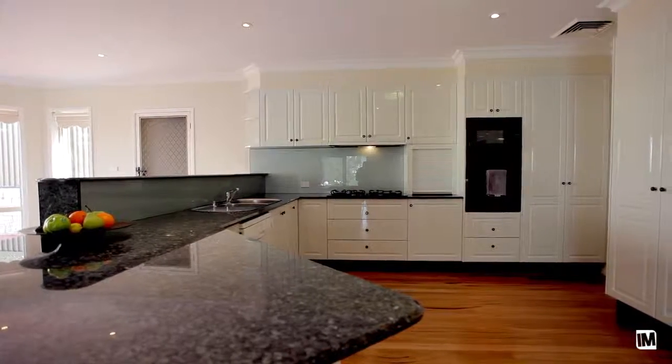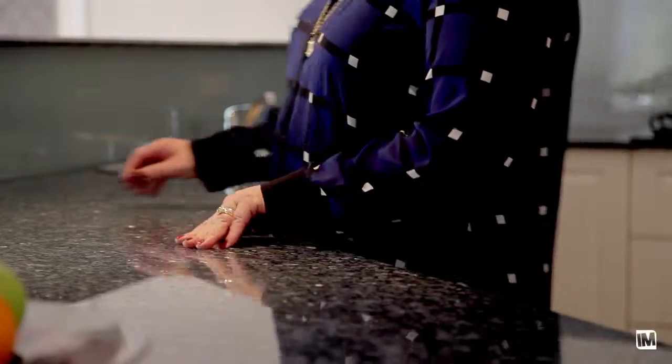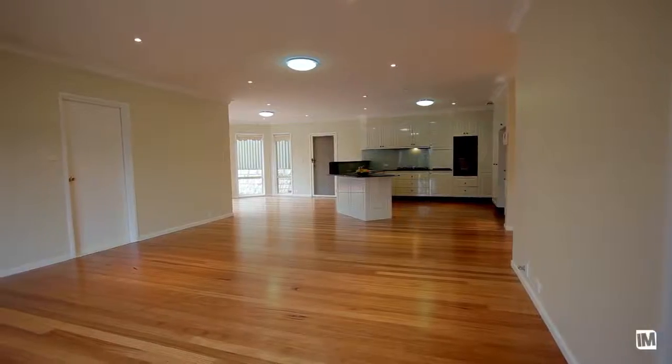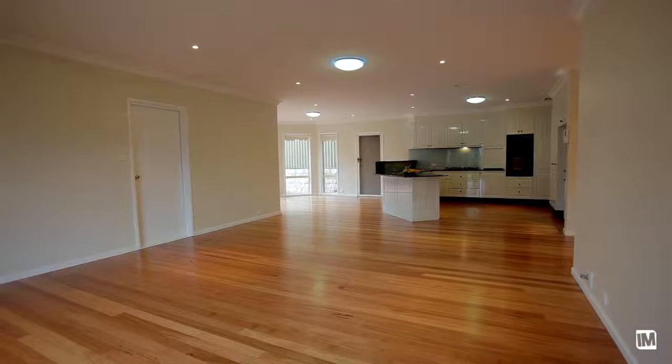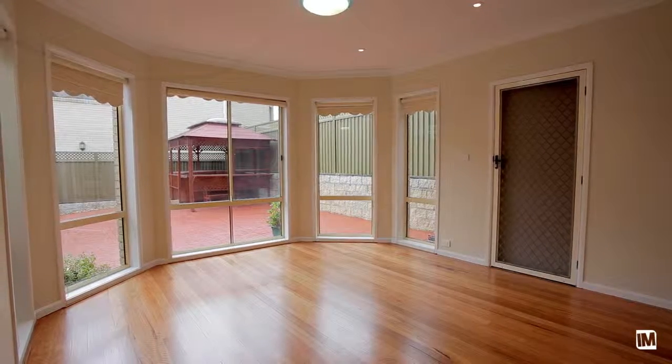The oversized and elegant kitchen sits at the heart of this home and is finished with quality granite benchtops, gas cooking and plenty of storage. The open plan kitchen overlooks the informal meals solarium, an ideal area to entertain family and friends.